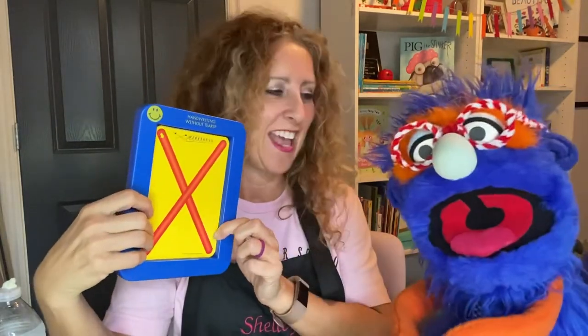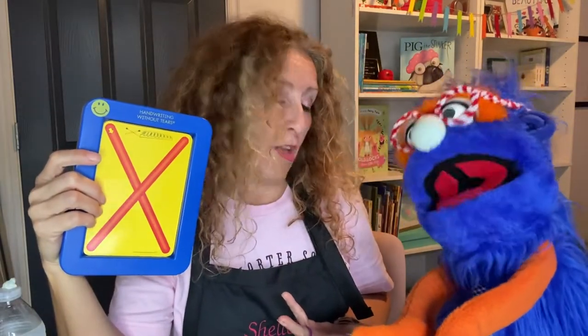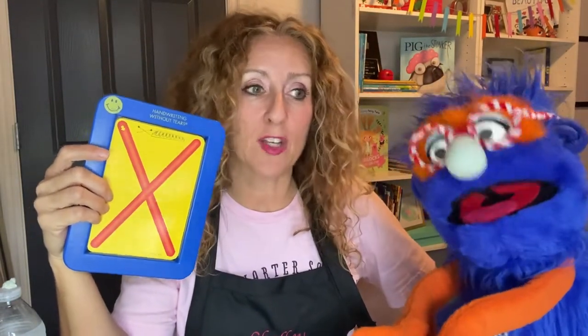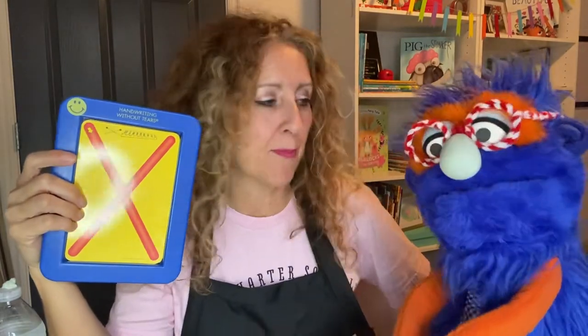This letter comes after W. It is letter X. X. That's right. Well, letter X is kind of special because most words don't start with letter X — not at all. But a lot of them end with X. So I'm going to tell you the sound that it makes. It's like this — kind of like letter K and S joined up together, and they go X. That's letter X. That's fun.